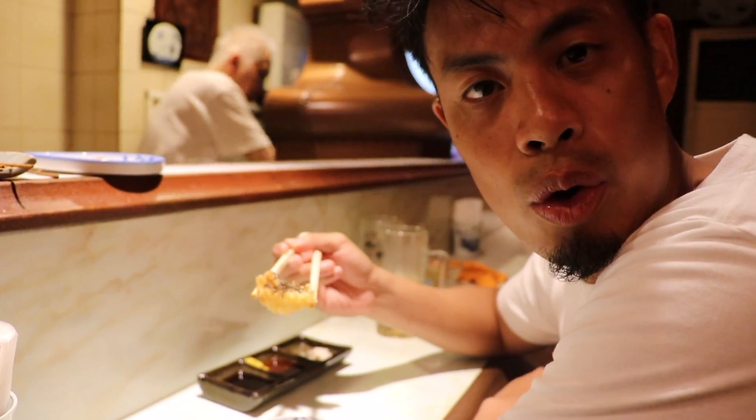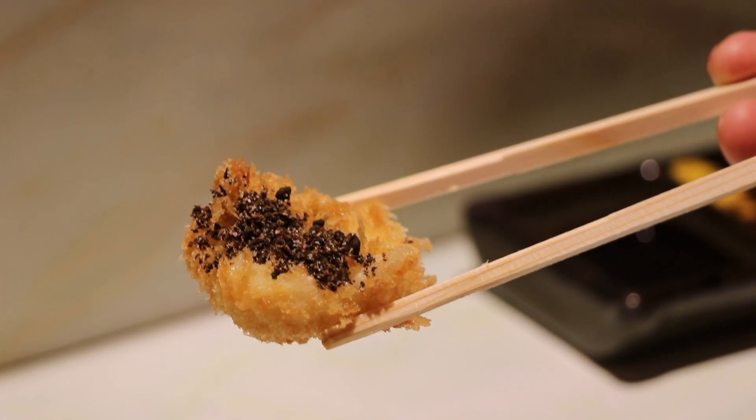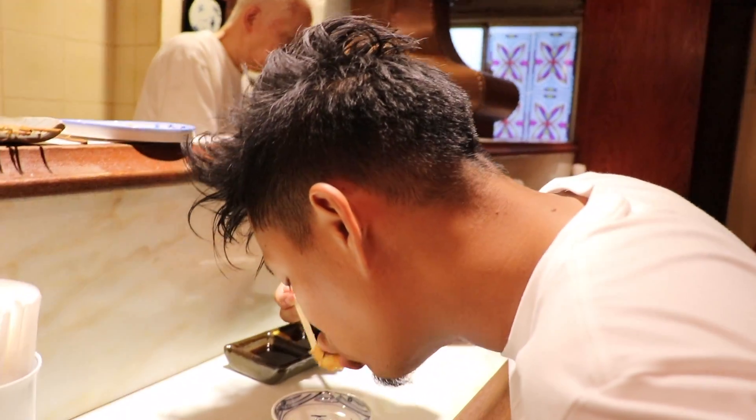Usually people come here and they eat about 15 kushikatsu sticks. The max here is 50 — so if any of you can ever hit 50, let me know, leave a comment below. This is ground pepper and hamo, which is a fish I'm not familiar with. Hamo is a Japanese conger eel. It's mushy, but a good mushy, and you can taste a slight crispy texture. So good!